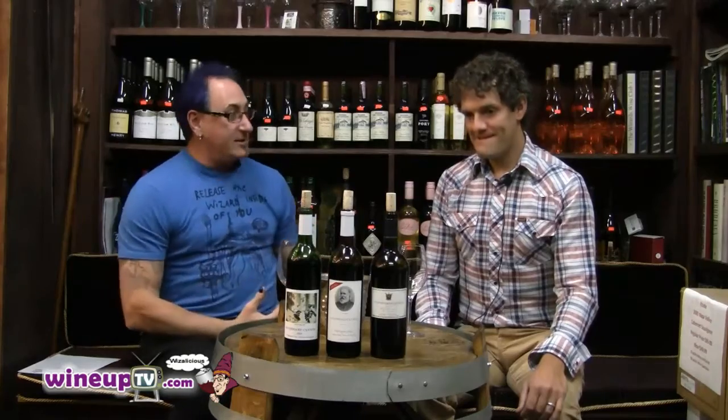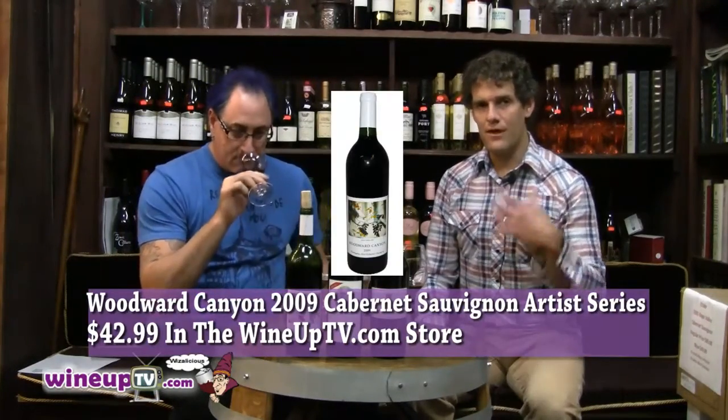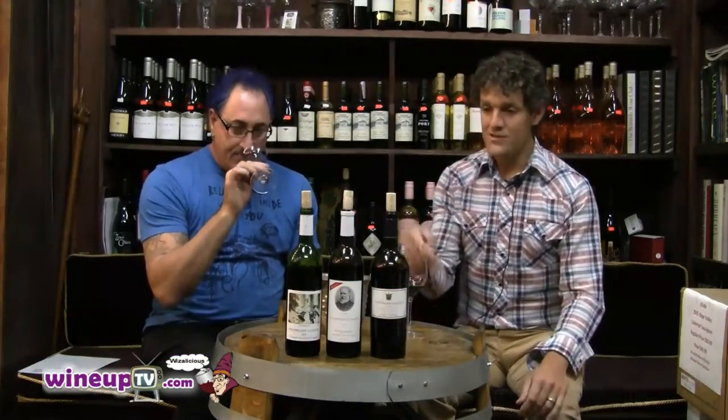All right, part two of Woodward Canyon. Now let's kick it up about 27 notches. First we're going to do the Artist Series. All three of these are 2009 vintage — really classy, not super hot vintage out of Walla Walla. What's nice with that is you get really high-def aromatics right out of the gate, and these 2009s have been rocking since we released them.